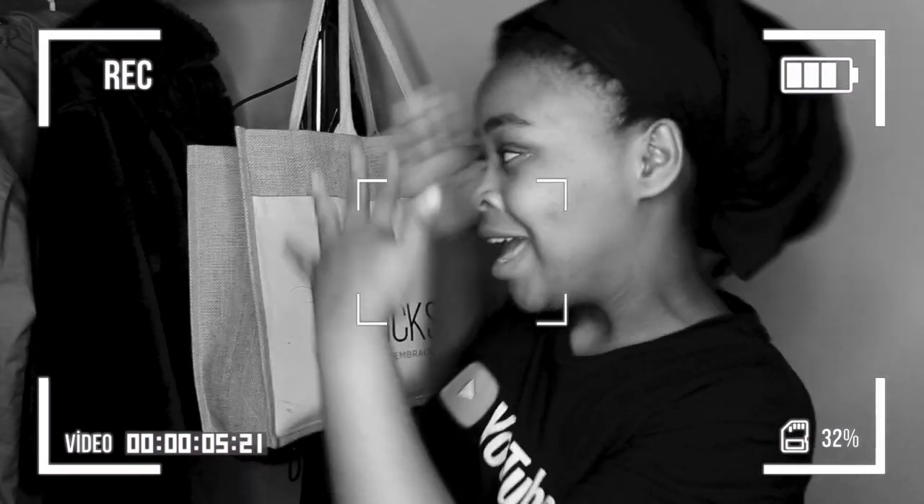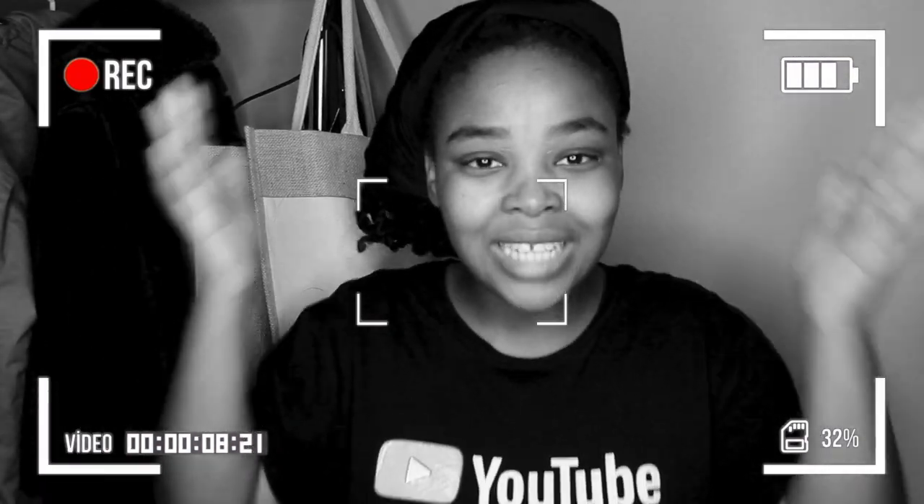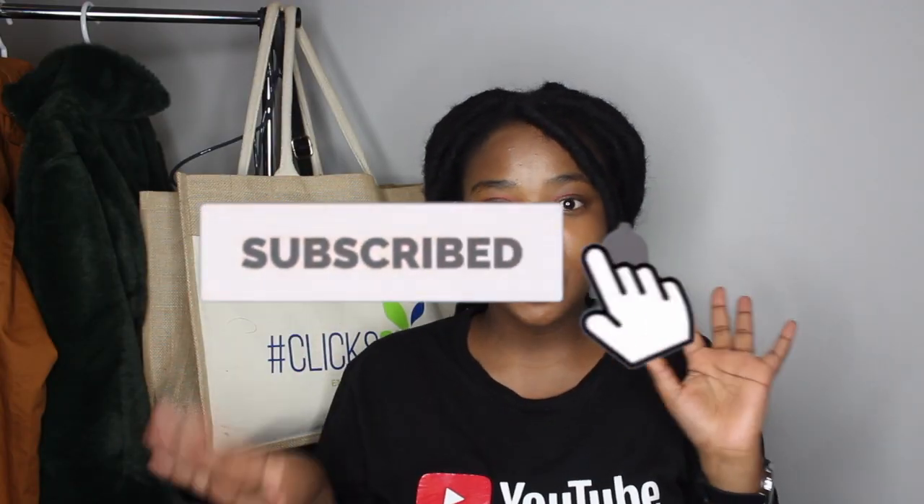Guys, I went to Clicks, right, and I secured the bag — the goody bag! And it came with a serious glow. Hey everyone, welcome back to my YouTube channel. My name is Belinda Matunda, and if you're new, thank you so much for pressing the subscribe button. If you are not new, you're old about it. Thank you so much for coming back. Before we get into the video, please do subscribe if you're not subscribed.